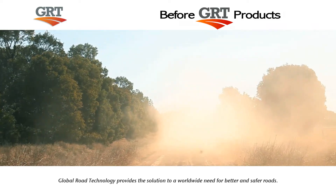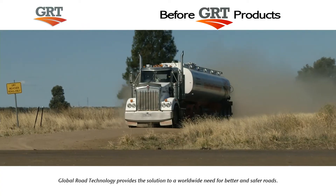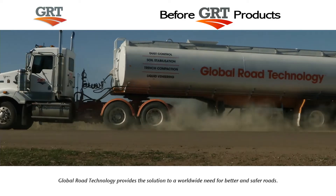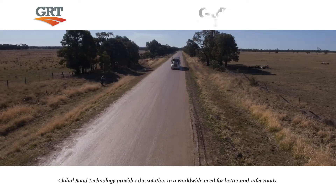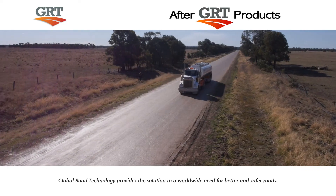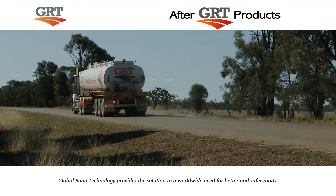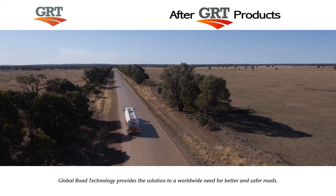Global Road Technology has solutions to cut costs, increase productivity, reduce equipment utilisation and ensure your roads are virtually maintenance-free, whilst delivering proven cost savings of an average 37%. We provide the simple solution to a global problem by creating better and safer roads for people, industry and communities everywhere.